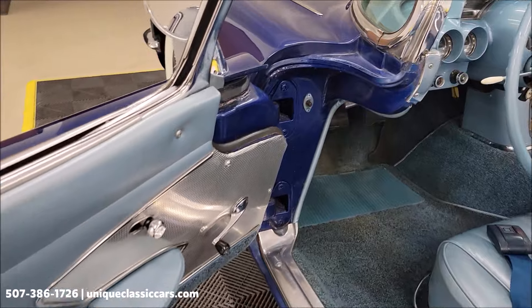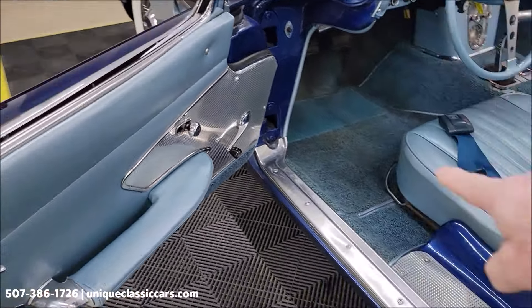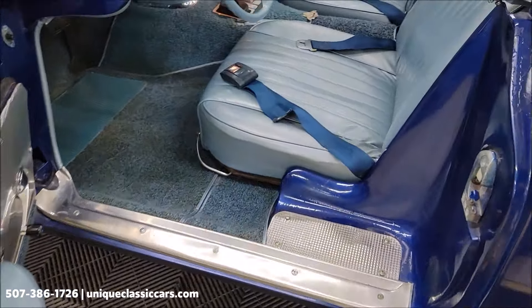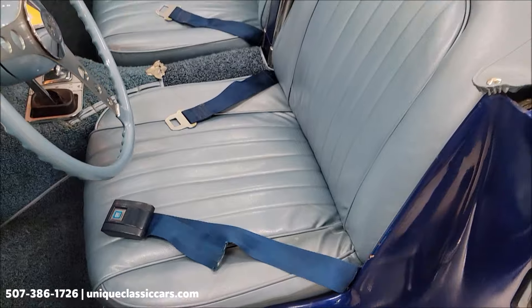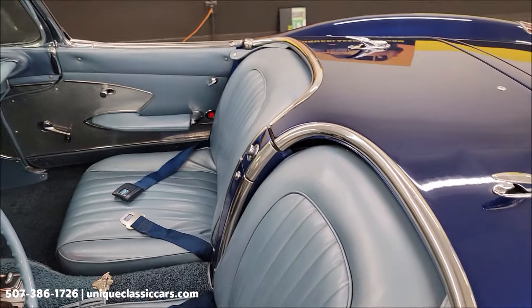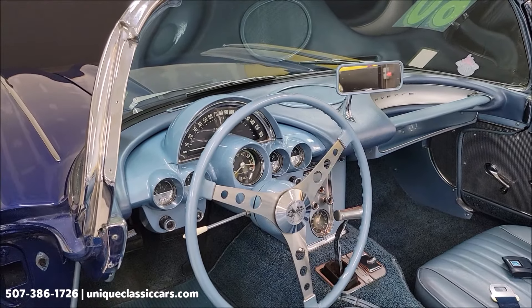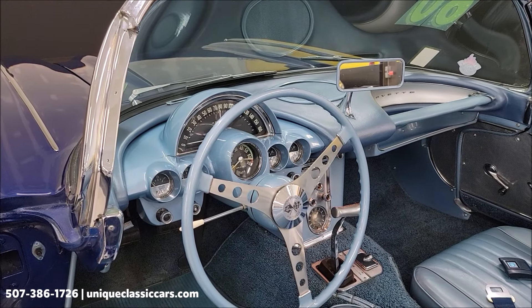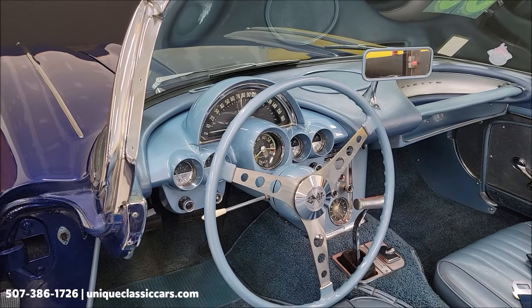How about this interior? Blue door panels, heather blue carpeting. Blue vinyl seats seem to be free of rips, tears, or holes. The wipers are working, the horn worked, and the tach works on the steering column there.